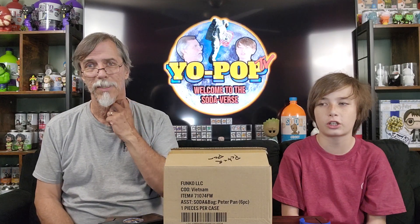Hello, my name is Devin. And I'm Grandpa Robert. And today is Sodaverse Thursday. So we got a quick easy one for you guys today.